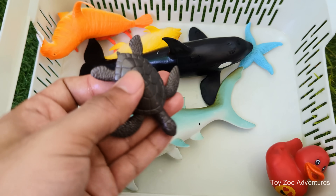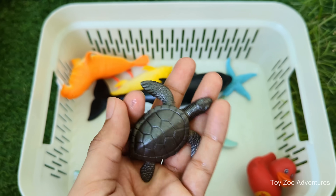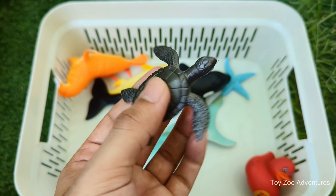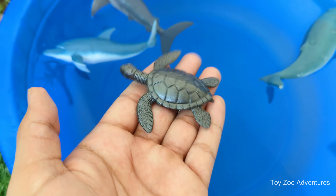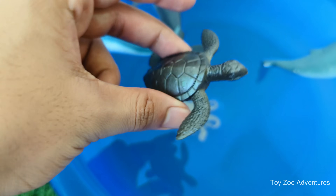Turtle is an ancient animal that has been around for over 200 million years, even before dinosaurs. Turtle moves slowly on land but can swim fast in water, especially sea turtles, which can reach speeds of 35 kilometers per hour (22 miles per hour) in the ocean.